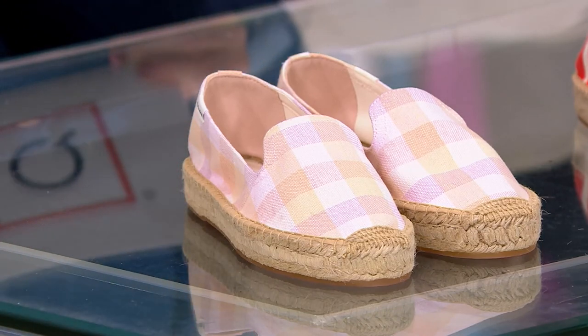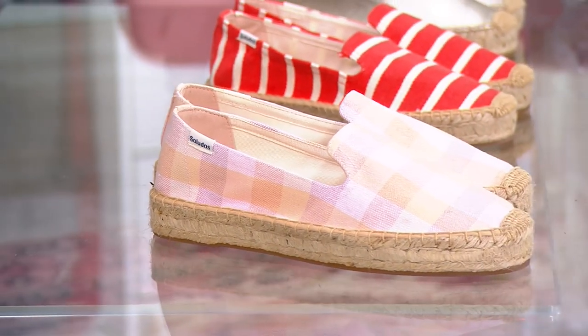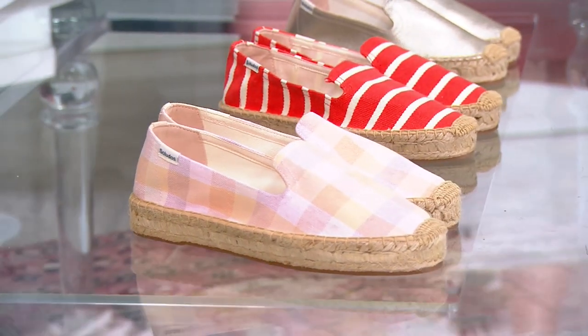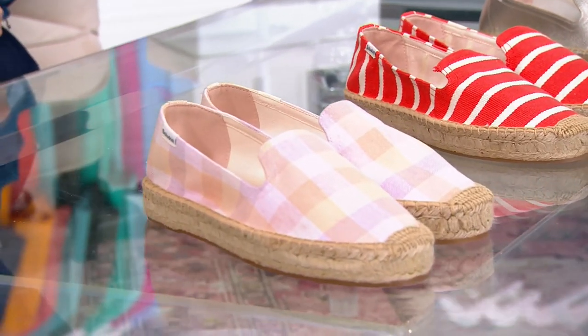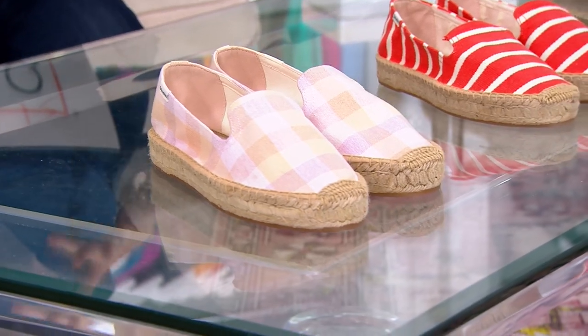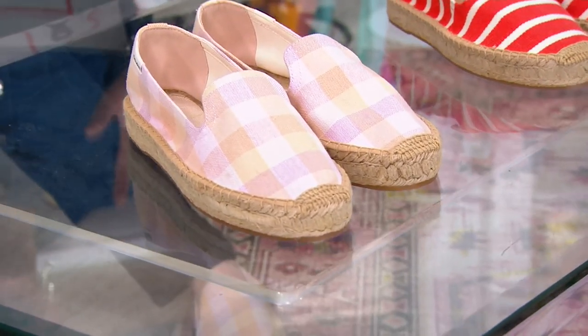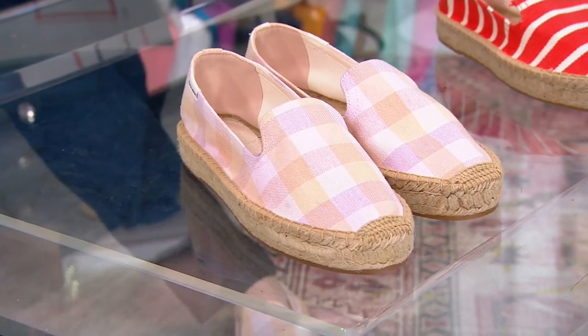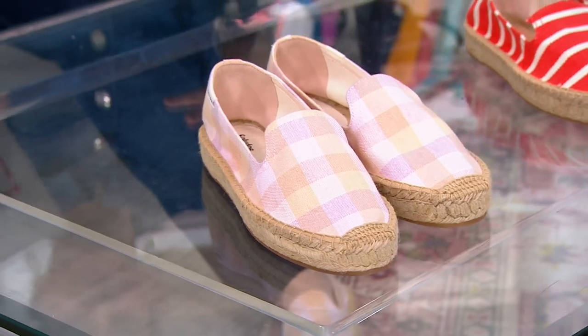The first two are only $25 a month on Easy Pay. These come in medium widths, sizes 5 through 10 including half sizes, and then size 11. The first one is that beautiful coral madras plaid — it's really soft and really pretty, with gorgeous colors like pinks, peaches, sand, and nudes.